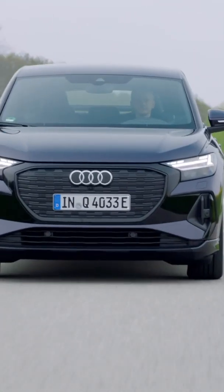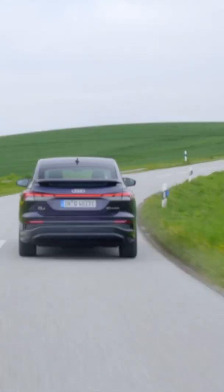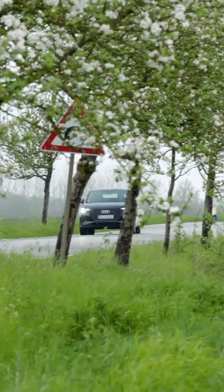What happens when you drive an electric car against a strong wind? How much will the range be shortened? Take a look at the interesting test of the Audi Q4 e-tron Sportback, tested by the online magazine F-Drive CZ.